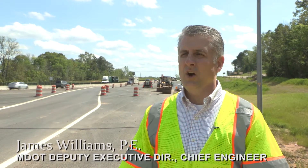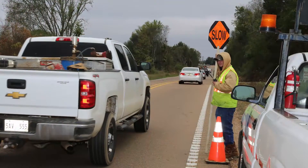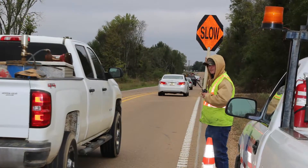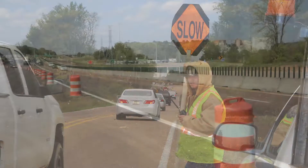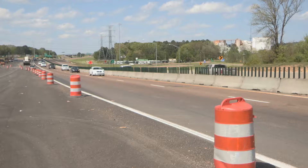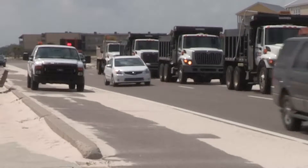What can motorists expect prior to reaching a work zone? In large work zones, motorists are going to see multiple things when they approach. They'll see message signs alerting them to certain lane closures or traffic shifts. They may start seeing cones and barrels to route them in a certain direction. They may also see flashing lights.